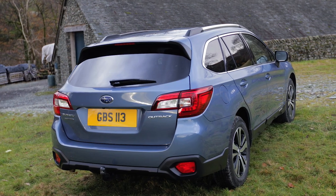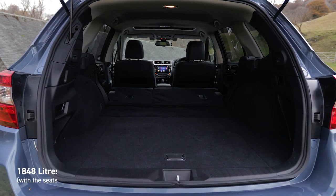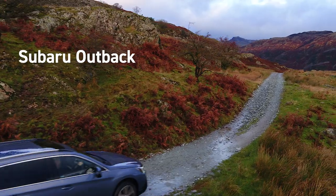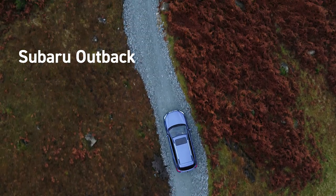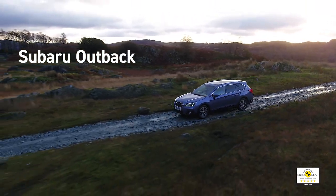At the push of a button, the powered tailgate gives you instant access to the Outback's spacious boot. There's plenty of room to pack in everything you need. The Outback offers everything that Subaru's SUVs are renowned for: five-star safety, go-anywhere capability and rugged reliability that ensures your Subaru will be by your side, year after year, mile after mile.